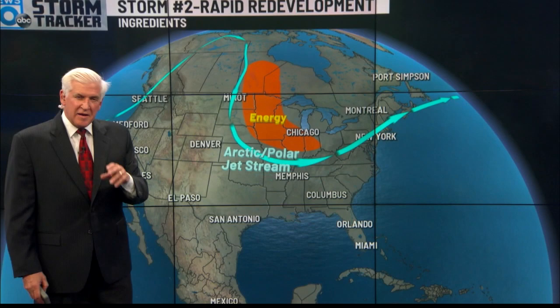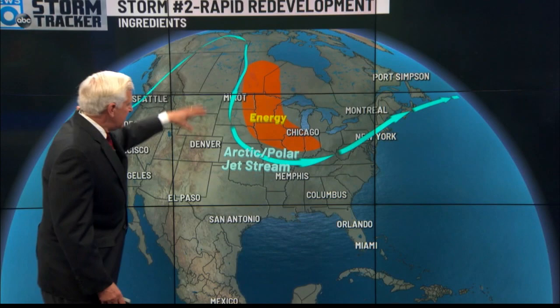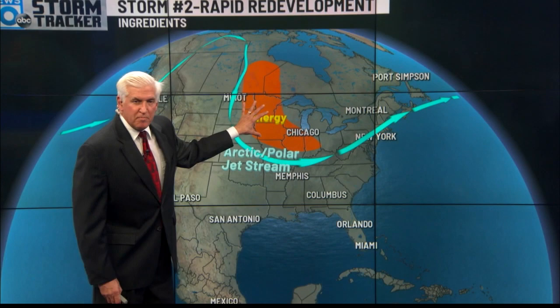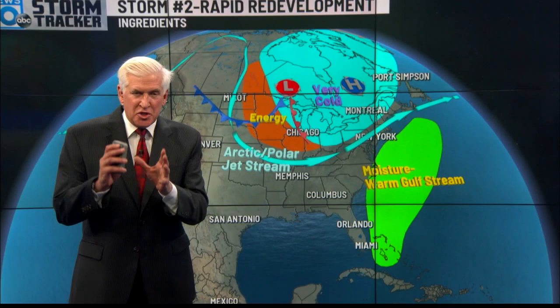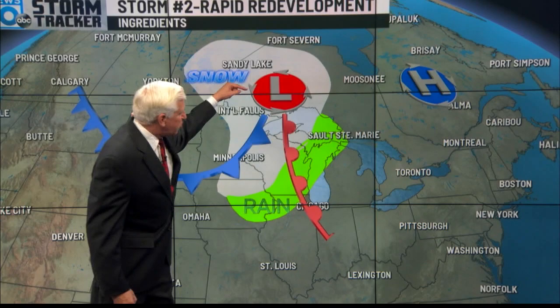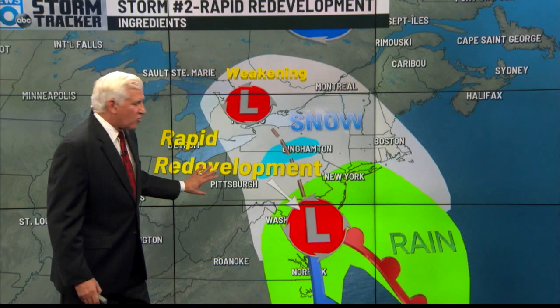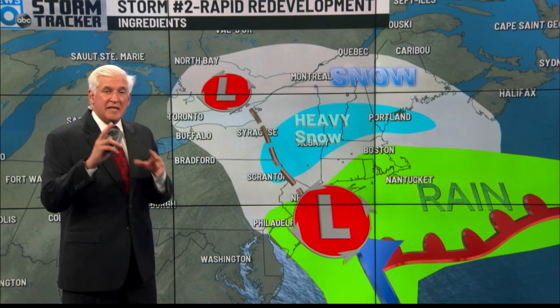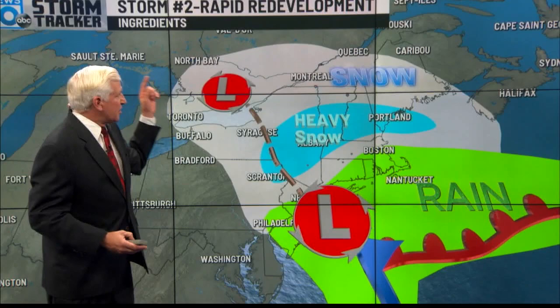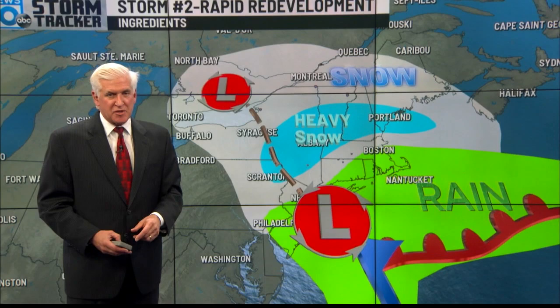With tremendous moisture and energy, a band of heavy snow sets up and expands — that's where we get hit really hard, with three to five inches of snow per hour, maybe even some thunder snow. The second scenario is the rapid redevelopment: the Arctic polar jet dips down into the midwest with tremendous energy, forming a clipper low. As it moves southeast, it picks up all that moisture off the east coast. The storm rapidly develops again, with Arctic air moving in and a band of very heavy snow setting up.